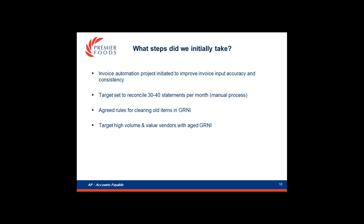So what did we do about it? We kicked off a programme of improvements starting with invoice automation, which will improve accuracy and speed. We also set targets for users to manually reconcile 30 to 40 supplier statements per month, and we agreed rules for clearing items from the GRNI account, targeting vendors based on the volume and value of invoices and aged GRNI.